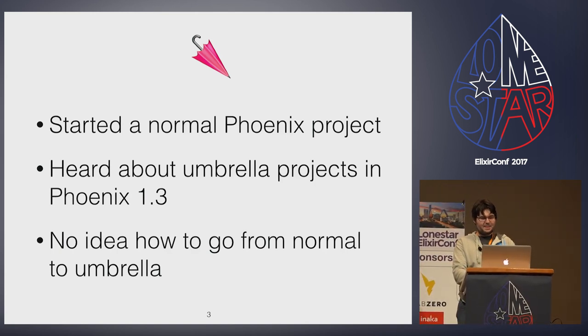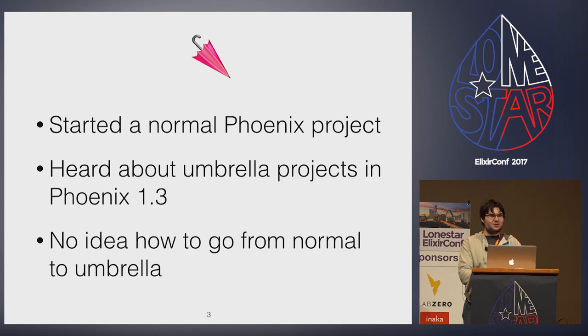So I was stumped. I'd never used umbrella projects before. I had heard people talk on podcasts about how they always use umbrella projects and OTP apps, but I didn't know what the secret sauce was. Thankfully, I was in luck. Wojtek Mach was giving a presentation on umbrella projects. I recommend watching it if you haven't seen it — it's a great talk.